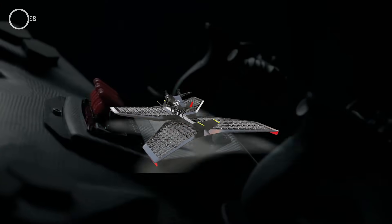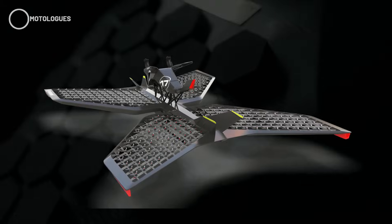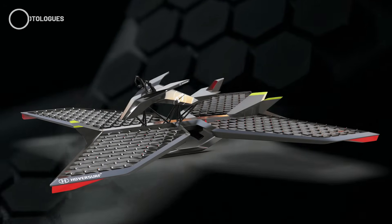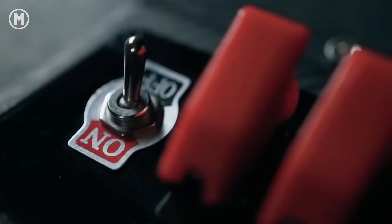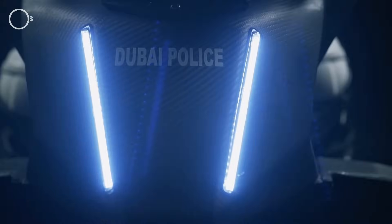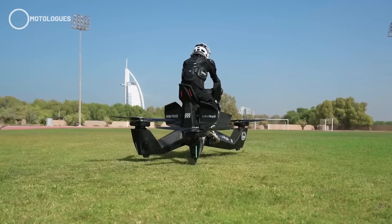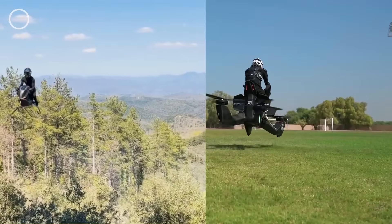If we compare them, the S3X clearly takes the lead in terms of proven technology and transparent specs. HoverSurf also has real-world experience with their previous model, the Scorpion 3, even tested by the Dubai police back in 2017. It's built tough too, operating in extreme temperatures from minus 20 to plus 45 degrees Celsius.